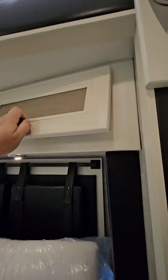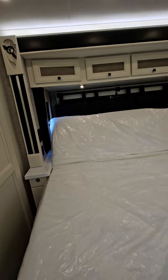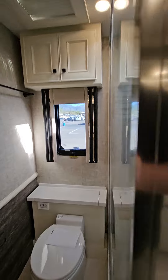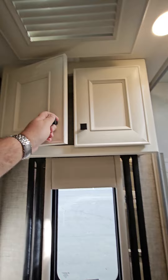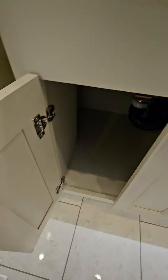Deep storage here. Bed comes up — I like that. Nice shower. Storage and access to some stuff back there. Storage. Double sink. Towels. Storage.